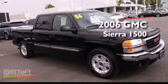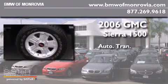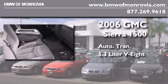This is a 2006 GMC Sierra 1500. This truck has an automatic transmission and a 5.3-liter V8.